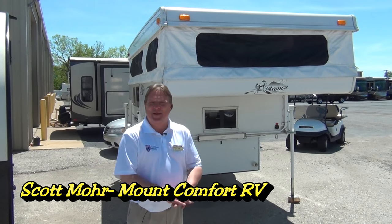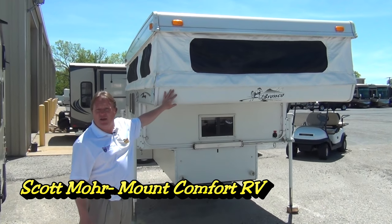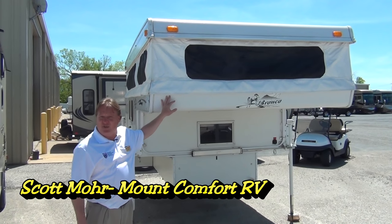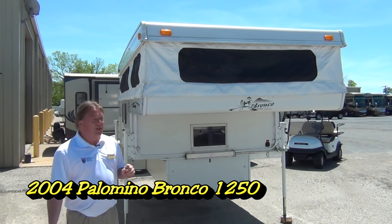Hi, I'm Scott Moore, sales consultant here at Mount Comfort RV. I'm going to take a minute or two to show you the Palomino Bronco 1250 slide-in truck camper. This is a 2004 and in excellent condition.